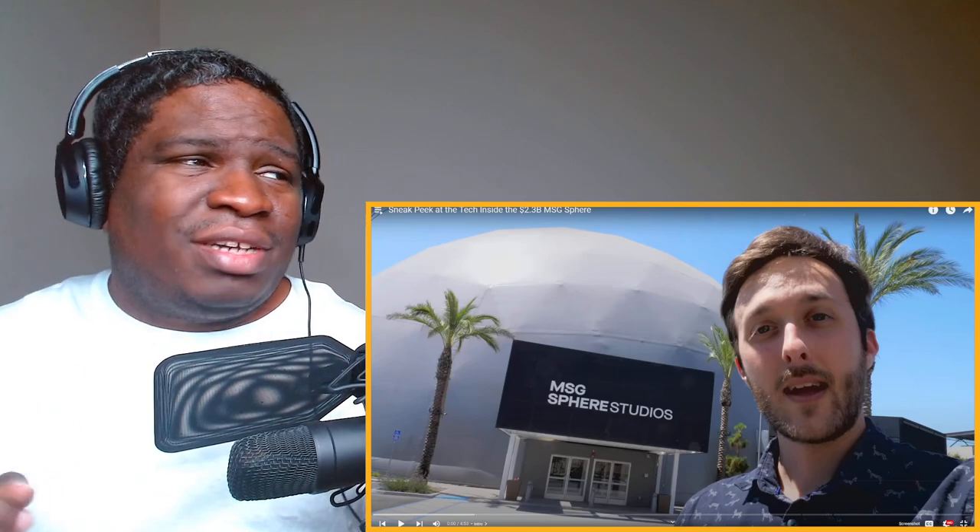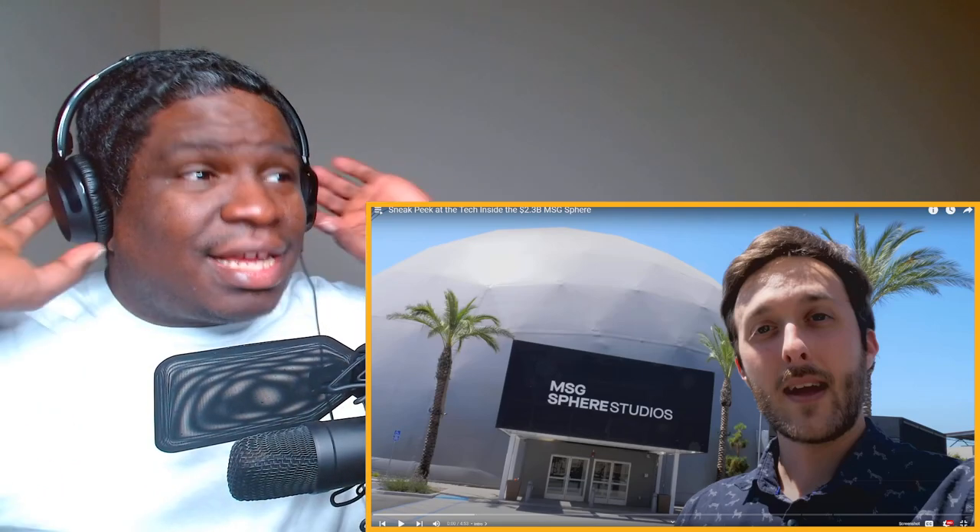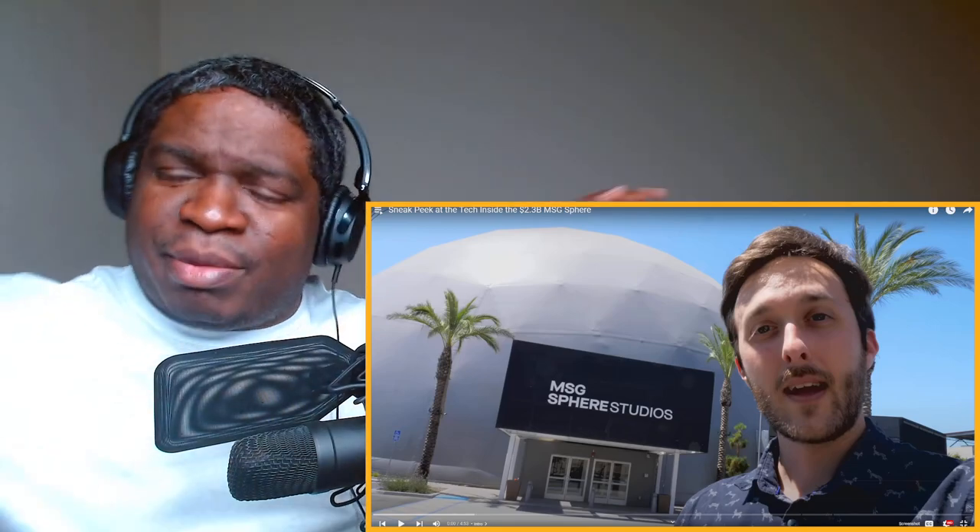What's good Cram family, hope you're having a good day today. If not, I hope this video brings a little light to your day. Today, ladies and gentlemen, we're going to check out a sneak peek at the tech inside of the MSG Sphere.